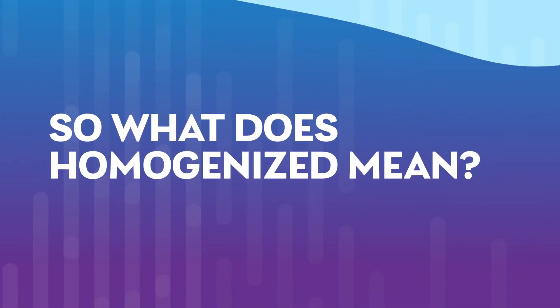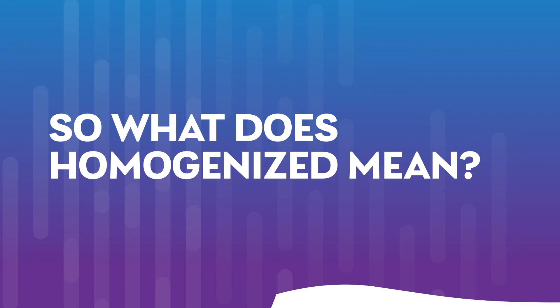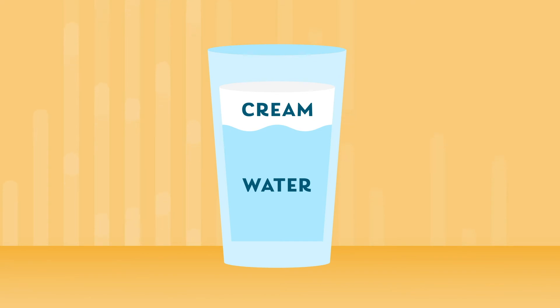Now, let's move on to the other-ization: homogenization. So what does homogenized mean? Raw milk separates into two parts — cream and water. And if you leave it alone for a while, the cream always rises to the top, which is where we get the saying, the cream always rises to the top.